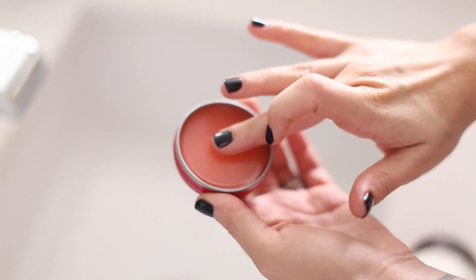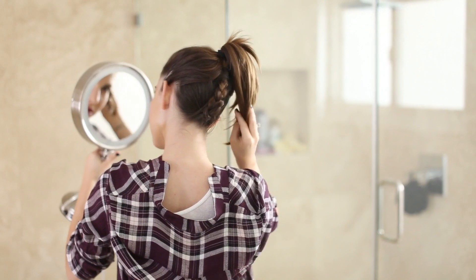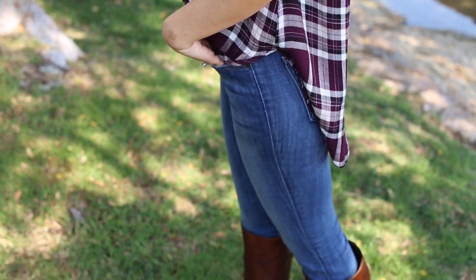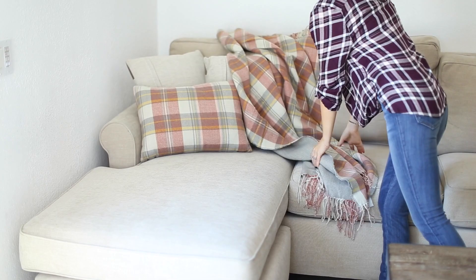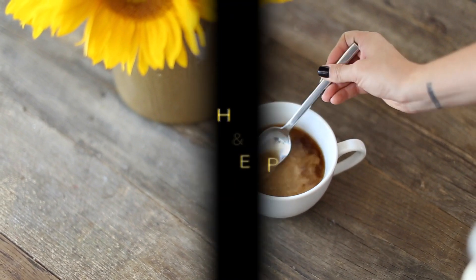Hey guys, welcome back to my channel! Today is the first installment of a fall series I'm going to be doing — we're touching on hair, makeup, fall fashion, some DIY, and home decor. This video is in collaboration with Nordstrom Rack, so huge thanks to them for supporting it. Let's just jump right in!